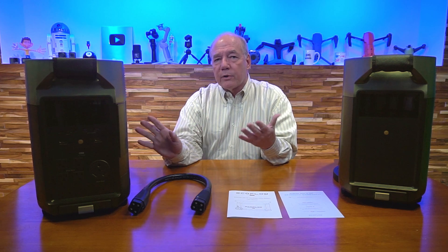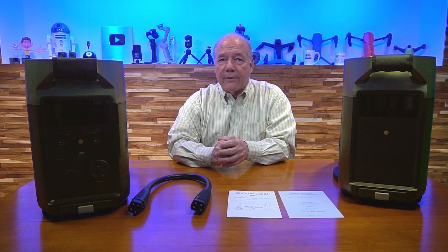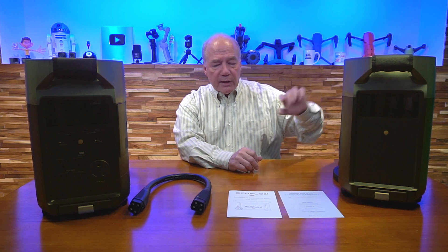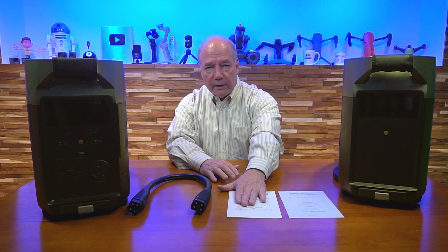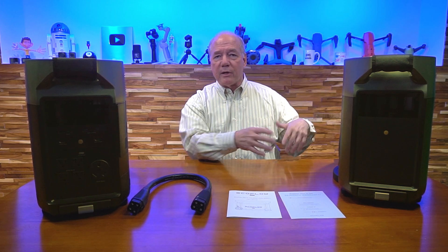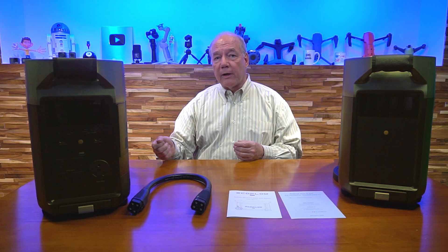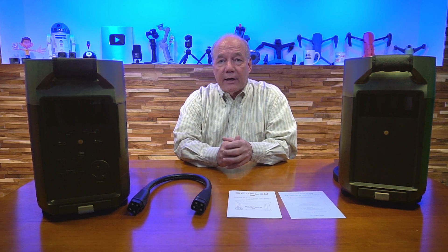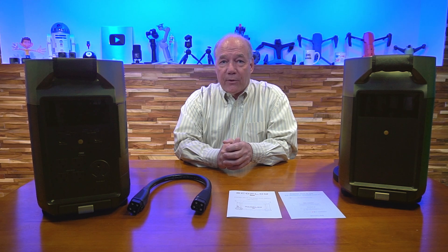If you stay tuned, I'll show you how to connect these two units together and then come back with some final thoughts. Inside the battery kit you'll find the cable, the instruction manual, and the warranty card — it all comes with the unit. It couldn't be simpler: you unbox it, put it next to the original Delta Pro, plug it in, and you've got double the capacity.